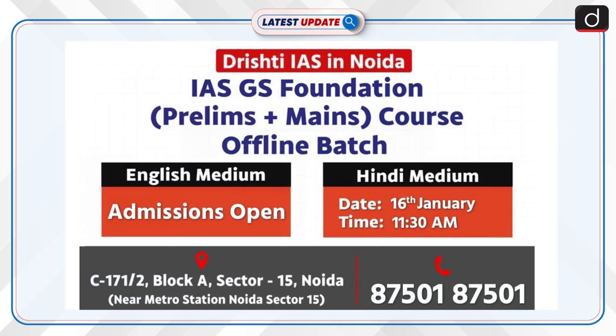Drishti IAS is elated to announce its new offline batches of IAS Foundation Brilliance Plus Mains course at its NOIDA Centre. Admissions are open for English medium students, and for Hindi medium, the course starts from 16th January. For more details, call us on 87501-87501.